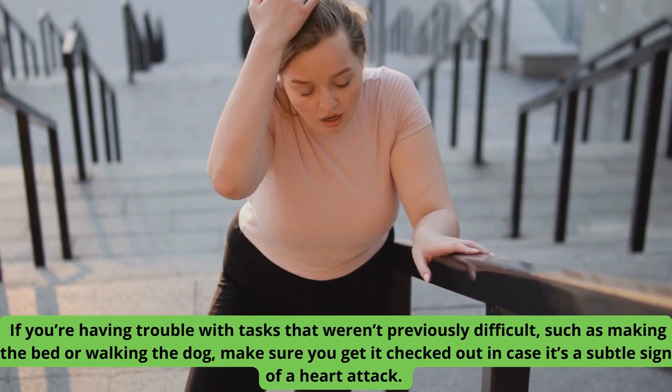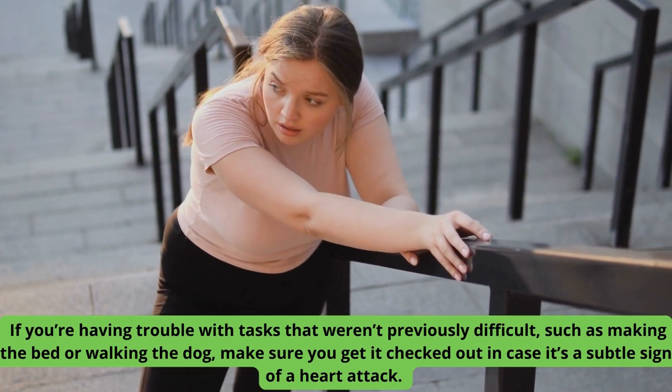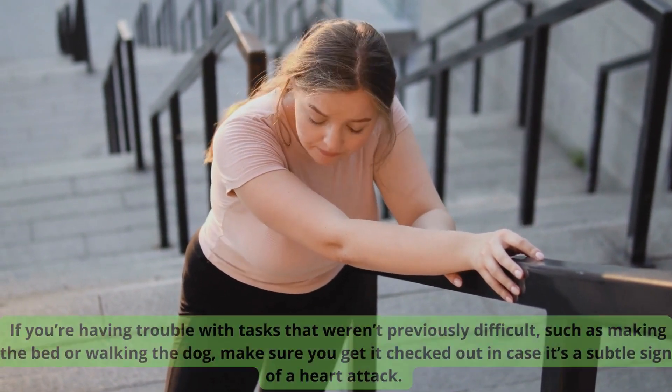If you're having trouble with tasks that weren't previously difficult, such as making the bed or walking the dog, make sure you get it checked out in case it's a subtle sign of a heart attack.